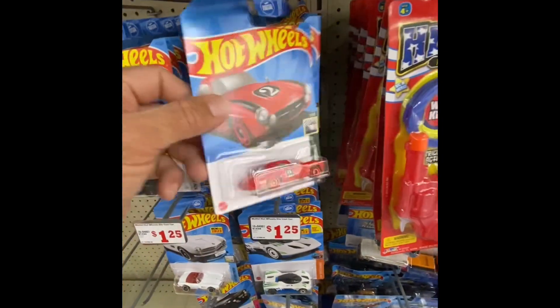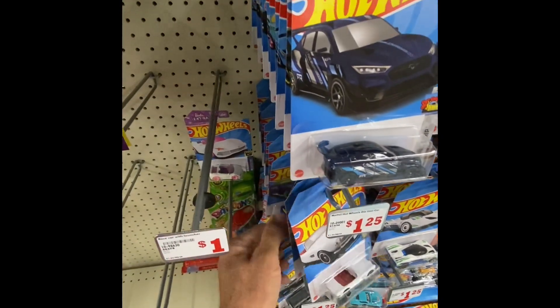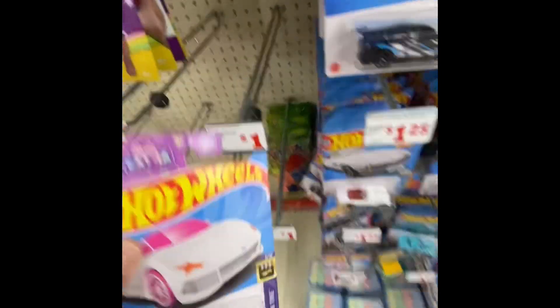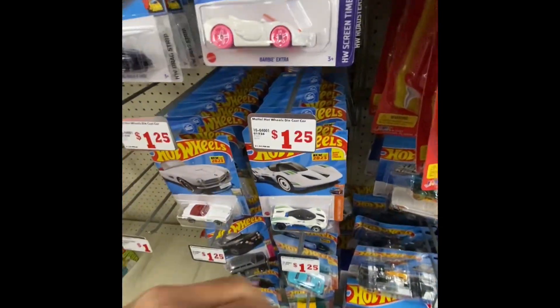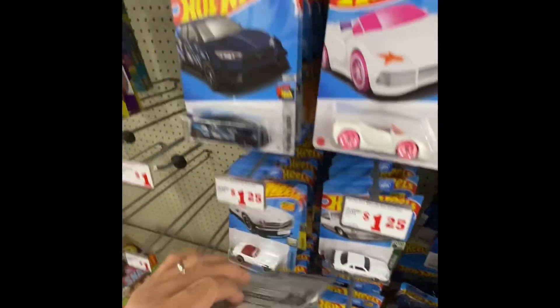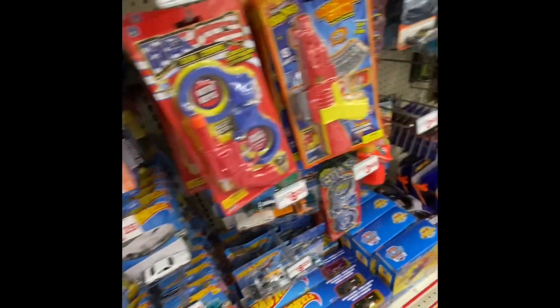I'll get this mainline another day. But it's pretty nice actually - I may get this one because it's in good condition, the card, so I can match that up with my super treasure hunt. Oh, they got Barbie for you ladies here. I think that's it - I don't see anything else here. I think that's gonna do it here for this hunt.